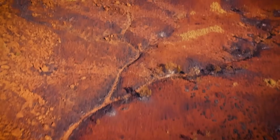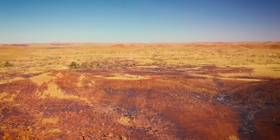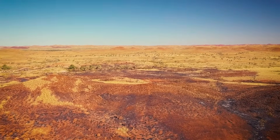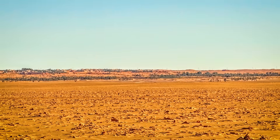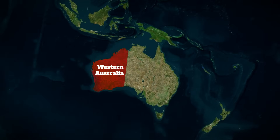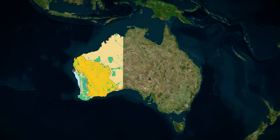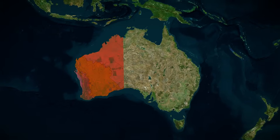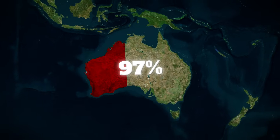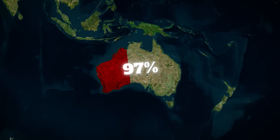But what turned harsh into catastrophic was what happened starting in the 1800s. European settlers arrived and saw endless space. They cleared land for wheat and livestock on an industrial scale. In Western Australia's wheat belt alone, somewhere between 90 and 97 percent of native vegetation was removed. Ninety-seven percent.